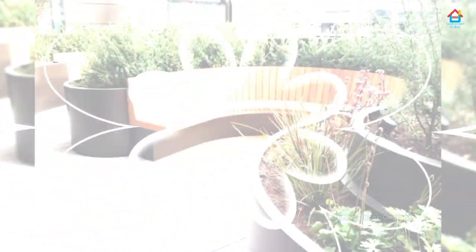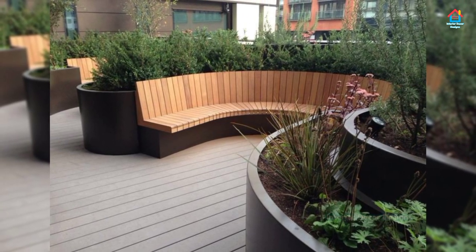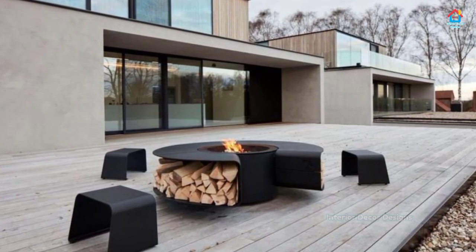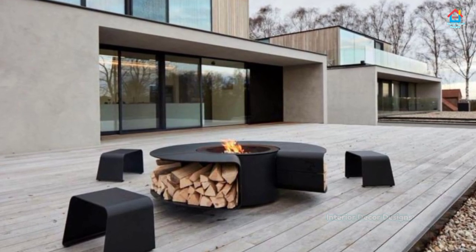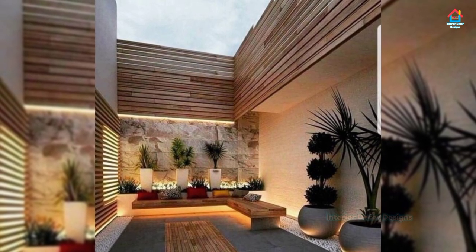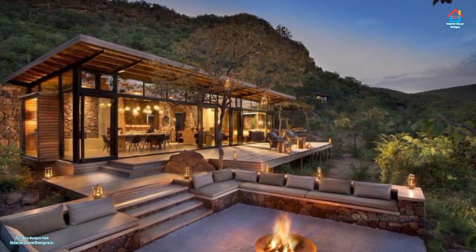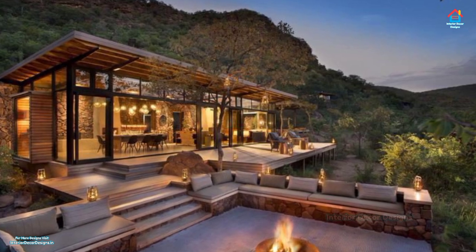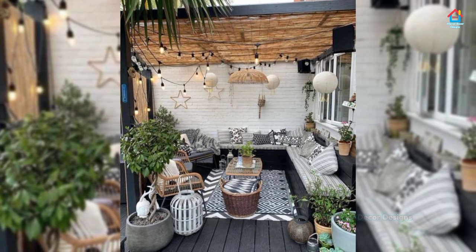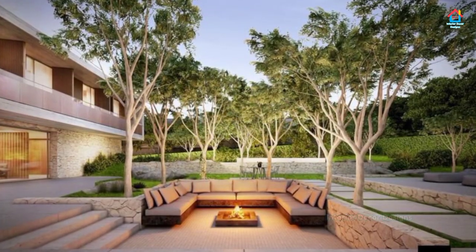Friends, if you are enjoying these designs and ideas on outdoor seating, then you should definitely consider subscribing to our channel. On Interior Decor Designs, our aim is to simplify and deliver interior design ideas to our subscribers and make them aware of modern interior decoration. If you want more design ideas, you can check out our website interiordesigns.in, our Android app, and follow us on Facebook, Pinterest, Instagram, and Telegram. All links are in the description box.